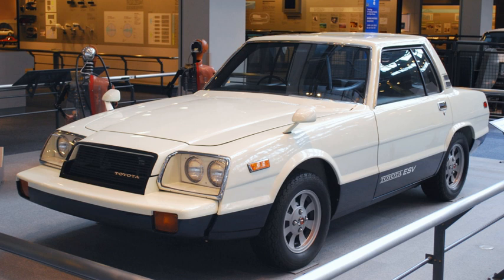See also: Toyota Concept Vehicles 1935–1969, Toyota Concept Vehicles 1980–1989, Toyota Concept Vehicles 1990–1999, Toyota Concept Vehicles 2000–2009, Toyota Concept Vehicles 2010–2019.